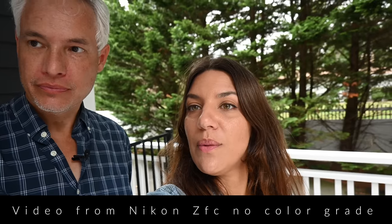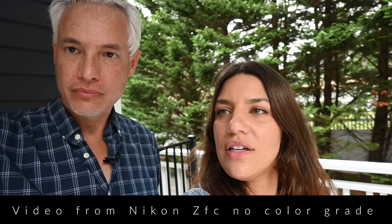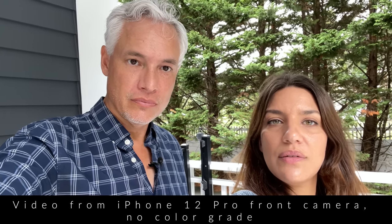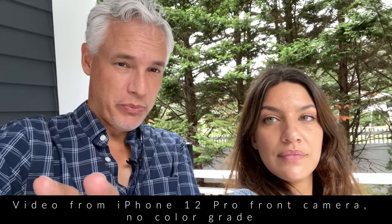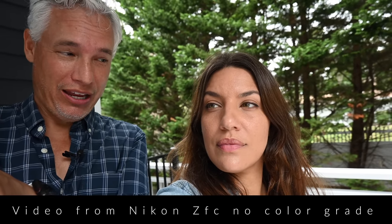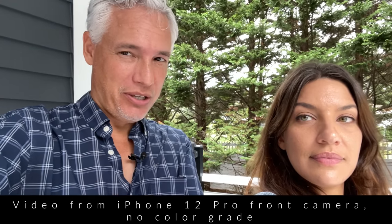They're both pretty wide angle and I can get us both in the frame. Your iPhone looks kind of flat — our skin tones look kind of flat and washed out. The advantage of the iPhone is the screen is much bigger and clearer. The advantage of the Nikon is it has a proper lens, and especially the selfie camera on the iPhone is pretty bad. Let's flip this around and see what it looks like from the other side.